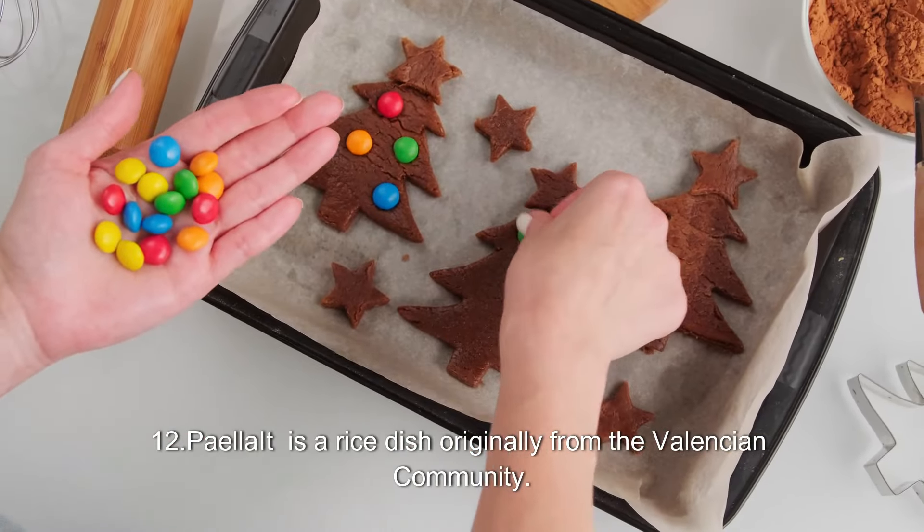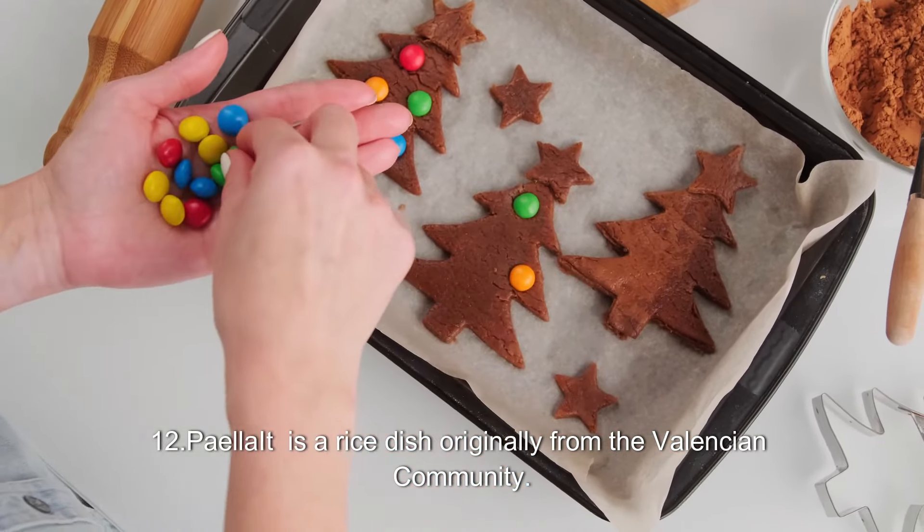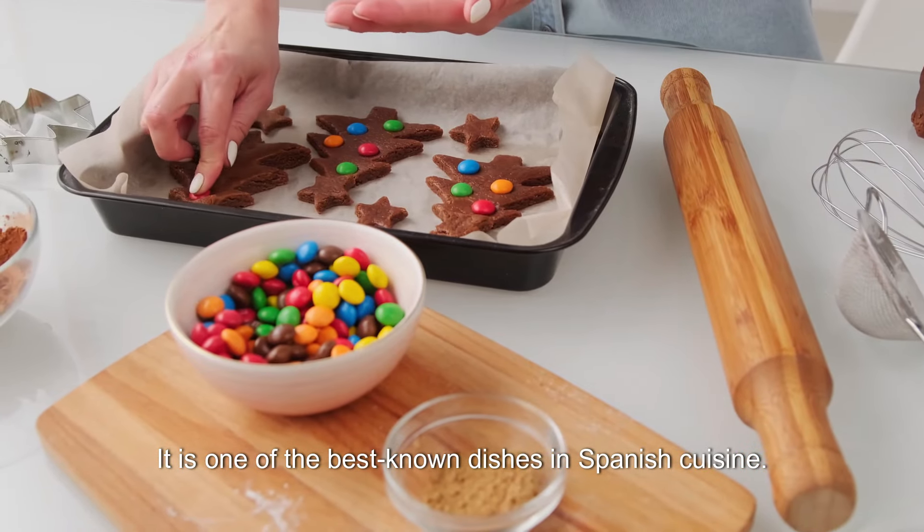12. Paella. Paella is a rice dish originally from the Valencian Community. It is one of the best-known dishes in Spanish cuisine.